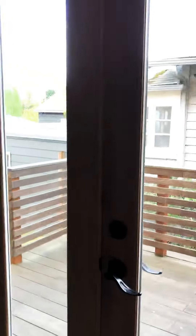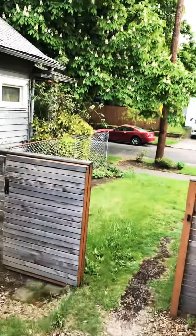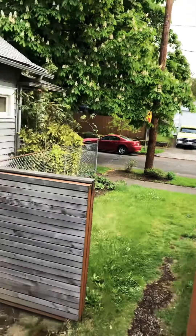This goes out to a back deck here from the kitchen. Got a cute little deck. We've got a cute little side yard and AC units.